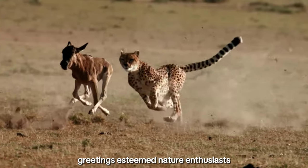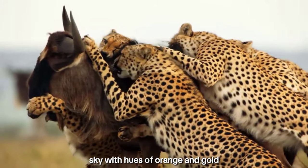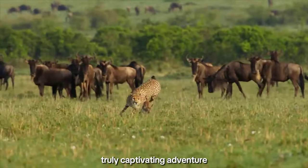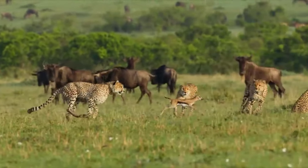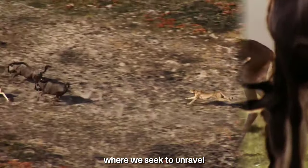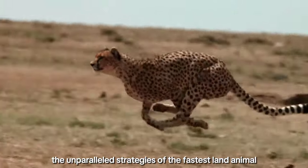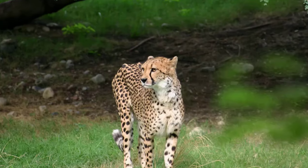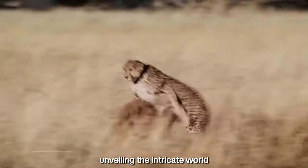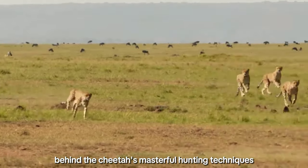Greetings, esteemed nature enthusiasts. As the sun paints the African sky with hues of orange and gold, we find ourselves on the brink of a truly captivating adventure. Today, our journey delves into the heart of the wild, where we seek to unravel the unparalleled strategies of the fastest land animal, the cheetah. Join us on this expedition as we peel back the layers, unveiling the intricate world behind the cheetah's masterful hunting techniques.